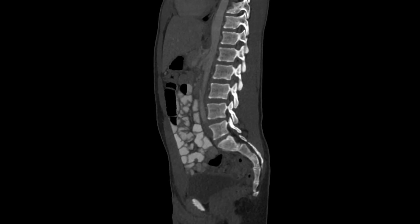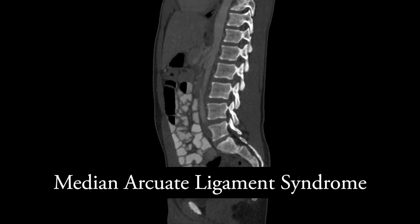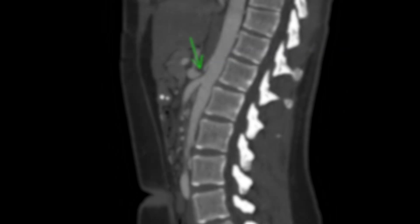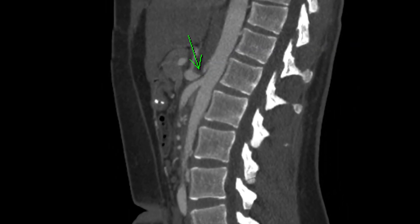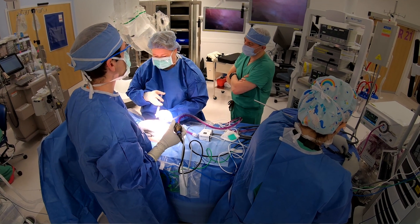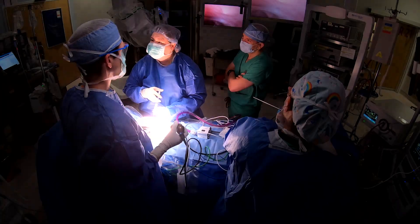We found out he has MALS — median arcuate ligament syndrome. She said it's where a ligament in the abdomen compresses the celiac artery, and so they referred us to Dr. Dieffenbach for the surgery.